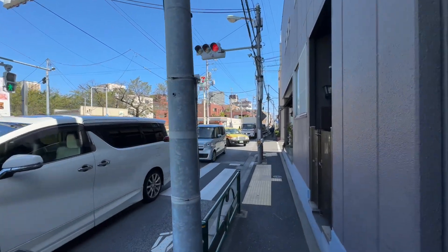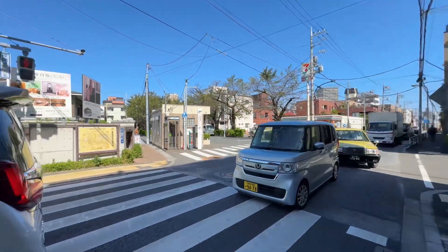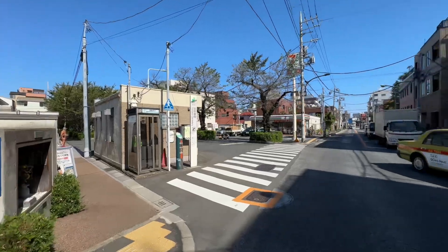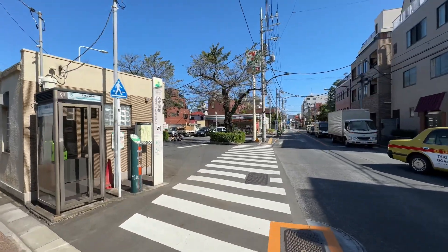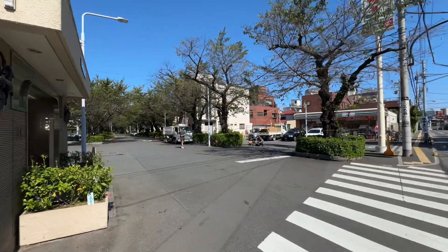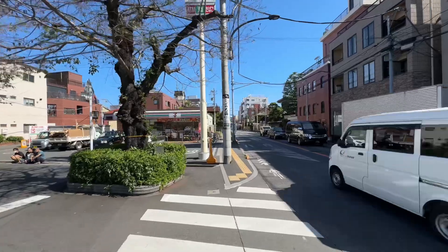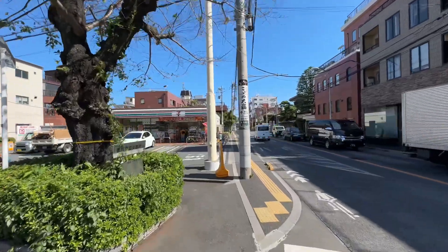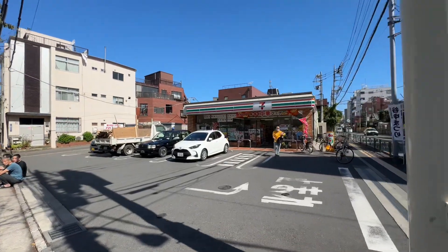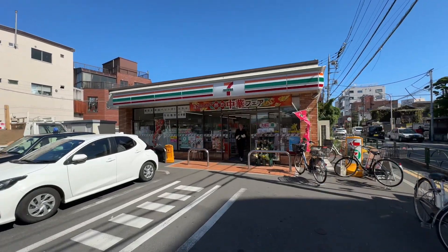Hello and welcome. Today we are visiting a 7-Eleven in Japan. Specifically, we're visiting this 7-Eleven. It's a cute one, kind of tucked away back here, and we're going to go check it out together. What is a 7-Eleven like in Japan? You've heard they are awesome. Let's go see what we can find.